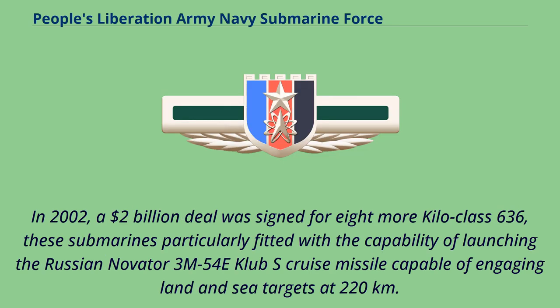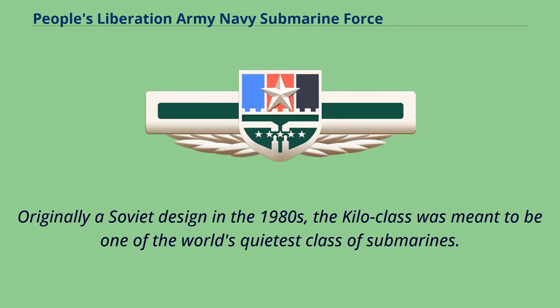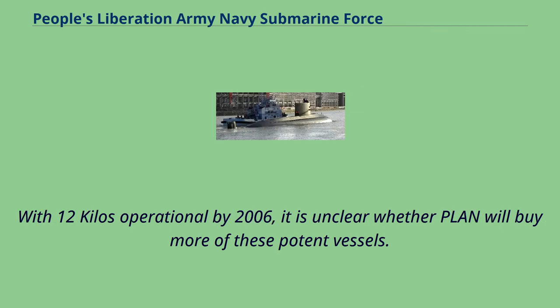In 2002, a $2 billion deal was signed for eight more Kilo class 636 submarines, particularly fitted with the capability of launching the Russian Novator 3M-54E Club-S cruise missile, capable of engaging land and sea targets at 220 kilometers. The Kilo class represents a huge leap forward for the PLAN submarine fleet. Originally a Soviet design from the 1980s, the Kilo class was meant to be one of the world's quietest submarines. With 12 Kilos operational by 2006, it remains unclear whether the PLAN will buy more.